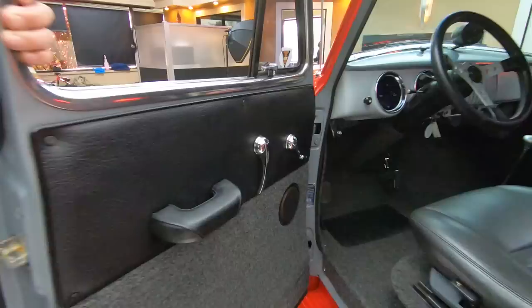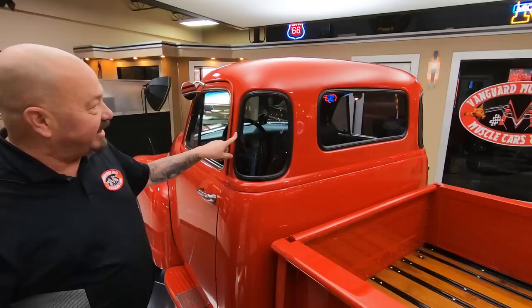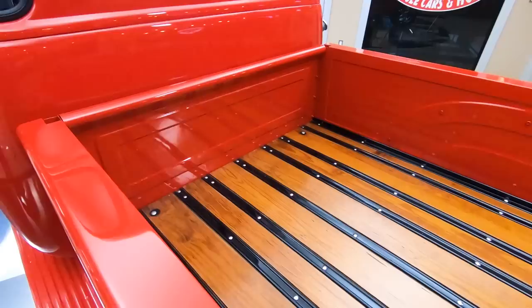Beautiful example of a five-window '54 Chevrolet pickup truck. What's so cool about that fifth window is that you can see. If you've ever driven one of these without those side windows, you know exactly what I'm talking about — you go to change lanes, turn a corner, whatever, you can't see a thing without that.